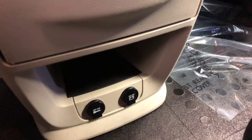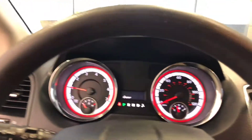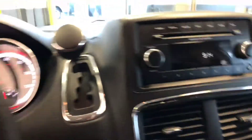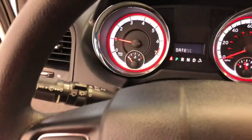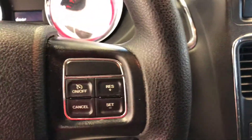Cup holders — that's nice, got to have coffee to get yourself started. Two different charge points right there. We're mobile folks, we're always working on our cell phones and having to keep them charged so that we can get that all-important phone call. There's the cruise control right there.